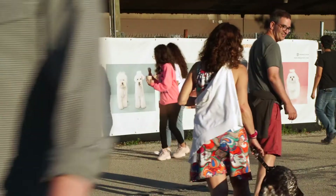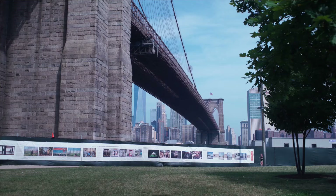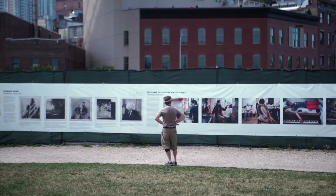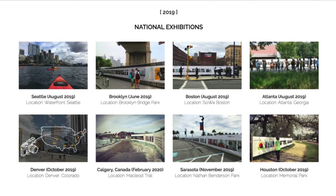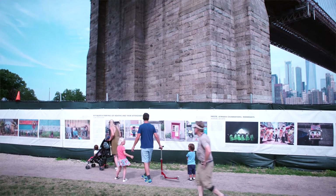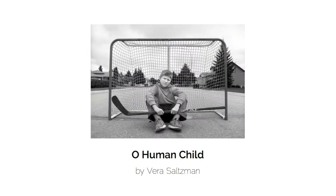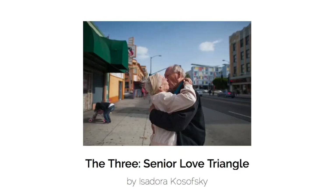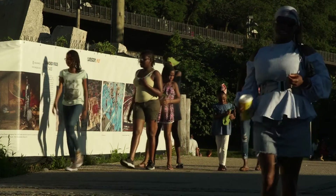The beauty of The Fence is the sheer size. The Fence goes anywhere from 800 feet to over 1,000 feet, 1,200 feet. Eight cities, three months each — 24 months of exhibiting the work outdoors, in public. Over 40 photographers are selected to be on the final fence. We're talking six million visitors.